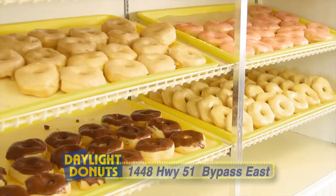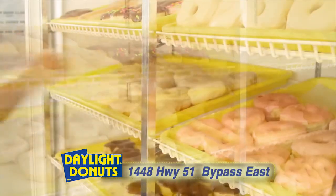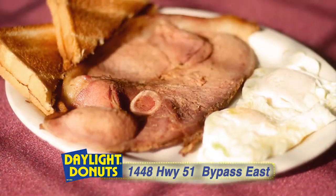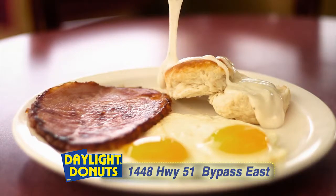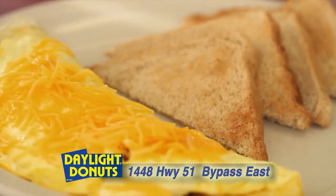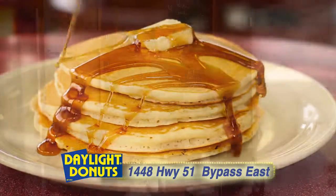At Daylight Donuts, we want you to know we're more than just awesome donuts. Stop in and see our full breakfast menu with all your country favorites like fresh buttermilk biscuits, gravy, hash browns and bacon, custom-made omelets and delicious buttermilk pancakes.